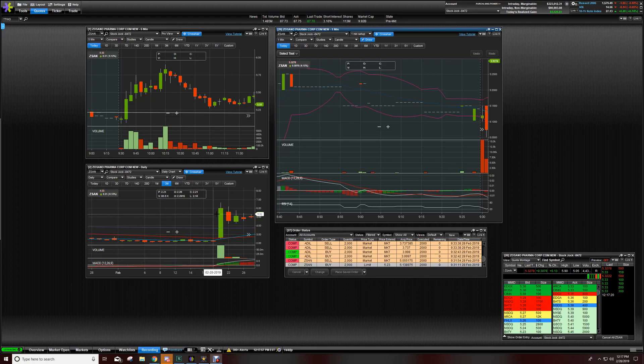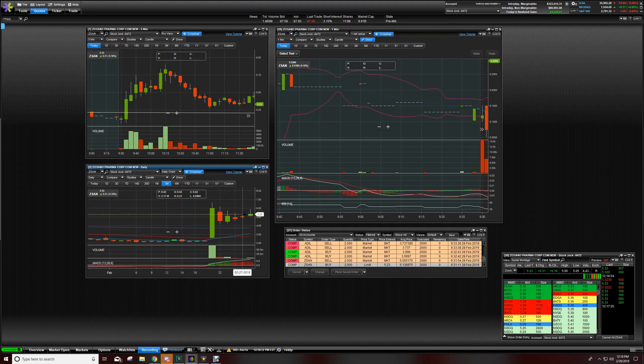This first trade is on ZSAN. I had my eye on it — here's the daily chart. Beautiful daily chart: pop, pullback, starting to curl up. You could feel it. All it needs is candle over candle, and that's what we got today. I was looking eventually for the break of this $5.30 level — this is today's candle. The break of $5.30 would send this thing higher. Ideally I'd like to see a big old move, but it didn't really happen.